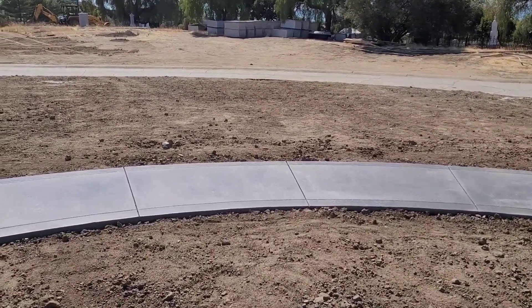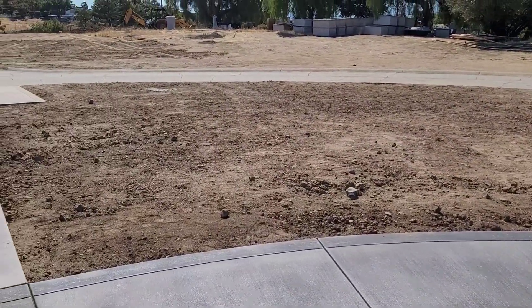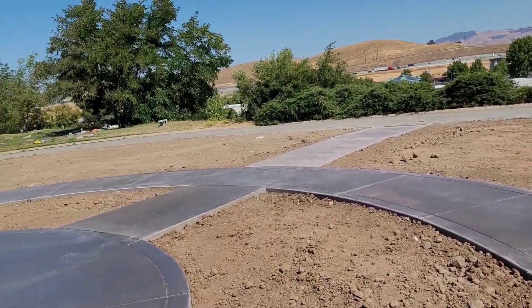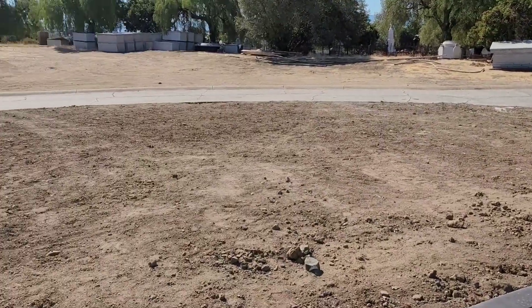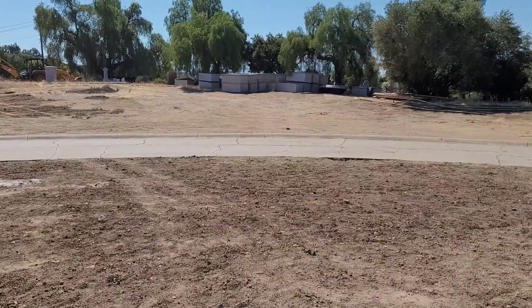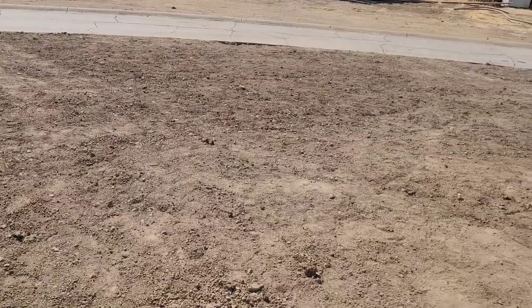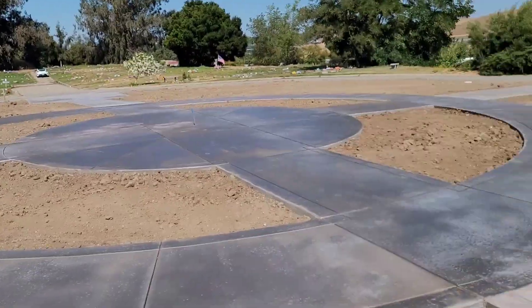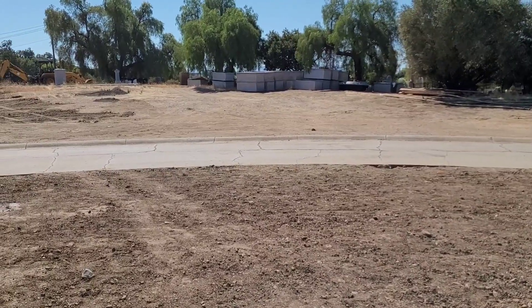Some of these areas over here are all the burial areas for future burials. As you can see, those are the concrete vaults that we installed in these areas in these quadrants. We have four quadrants and those are the vaults that were installed in here.